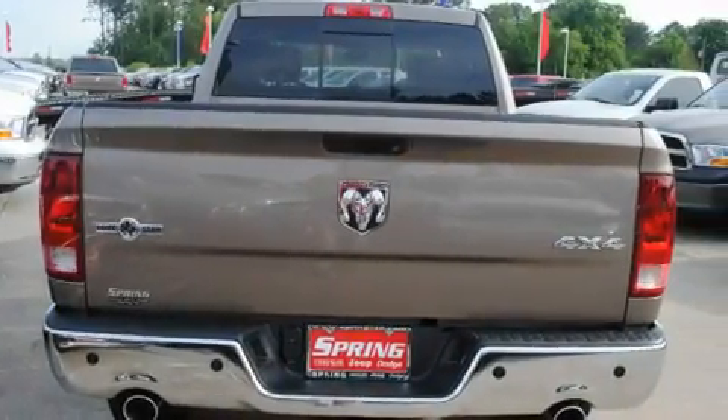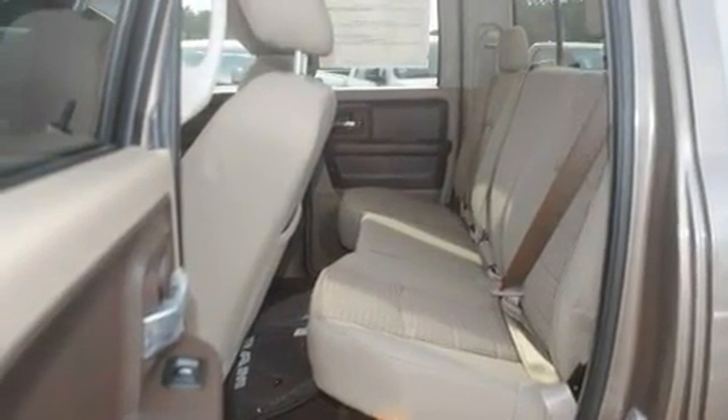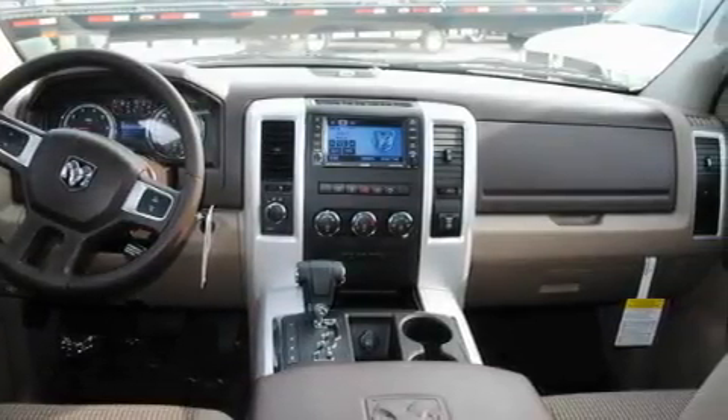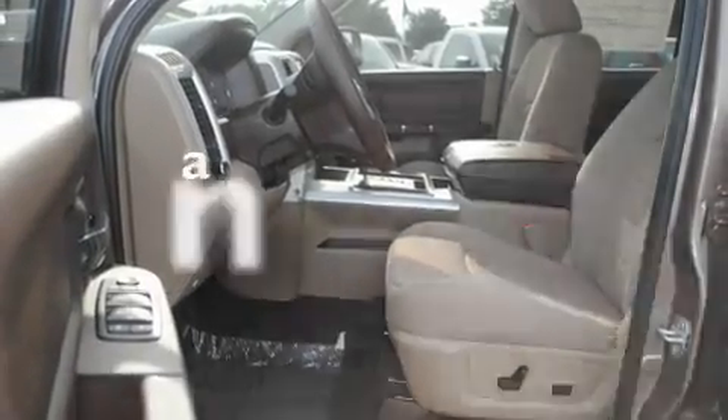Its top features include cruise control, heated side-view mirrors, a keyless entry system, commercial-free satellite radio, a Sentry key theft deterrent system, a full-size spare tire, privacy glass, a low-tire pressure indicator, a sliding rear window, and this vehicle has fewer than 41,000 miles on the odometer.